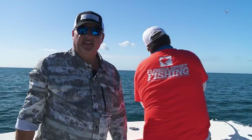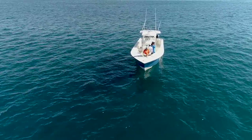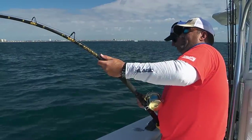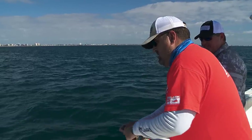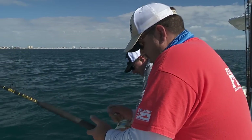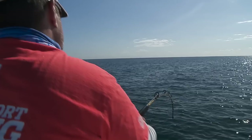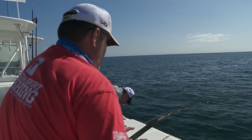It's a combination — monster AJs and monster sharks. That's the real deal right there — no joke fishing. Yes, I do — I see a big shark.